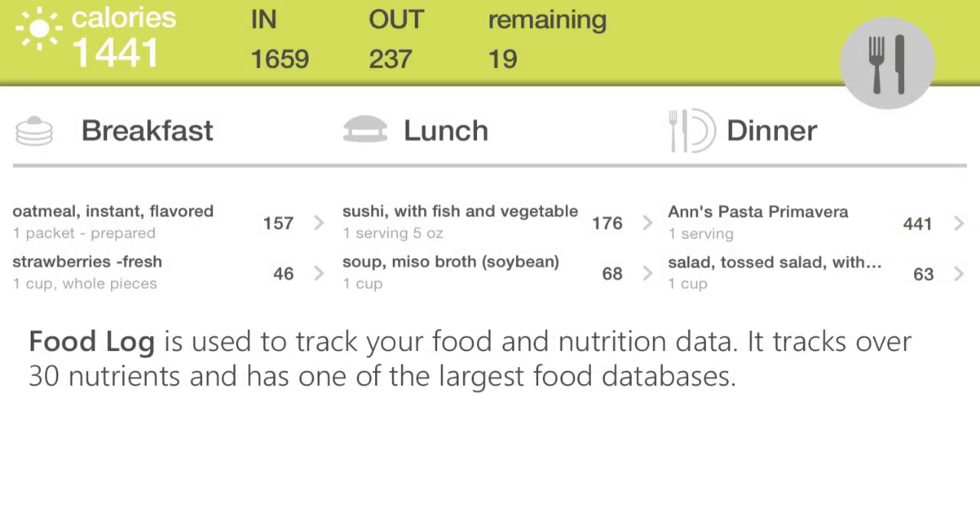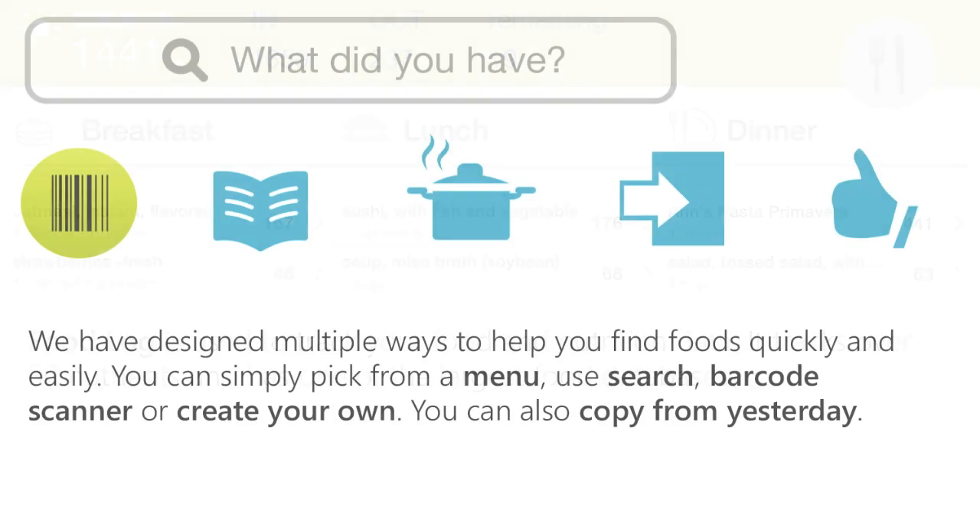Food Log is used to track your food and nutrition data. It tracks over 30 nutrients in your diet and has one of the largest food databases, which includes specialty items from the most popular brands and restaurants. We have designed multiple ways to help you find foods quickly and easily. You can simply pick from a menu for breakfast, lunch, dinner, or snacks, use our comprehensive search option, our barcode scanner, or create your own items. You can also copy from yesterday.